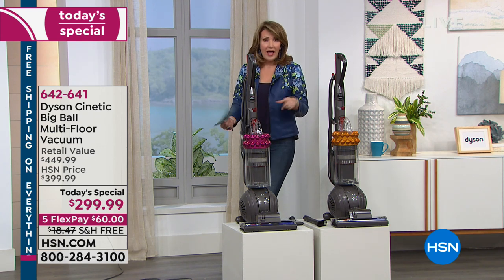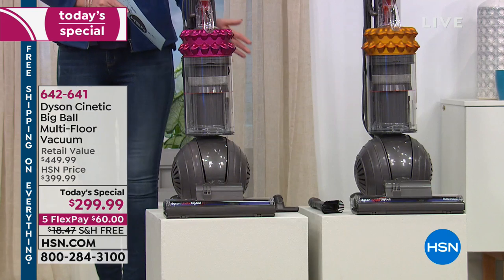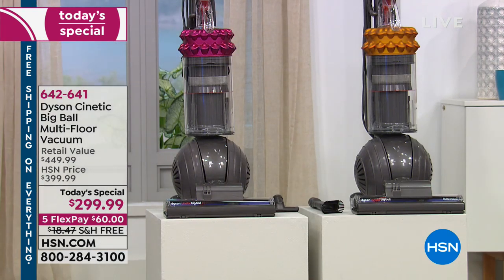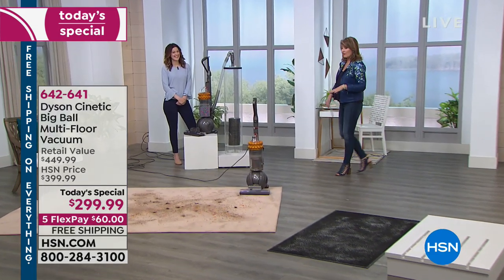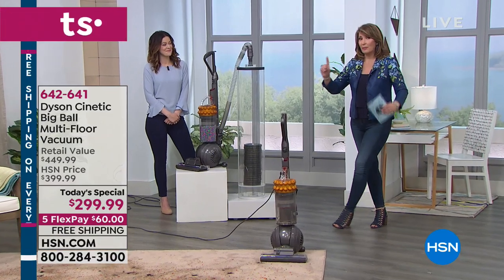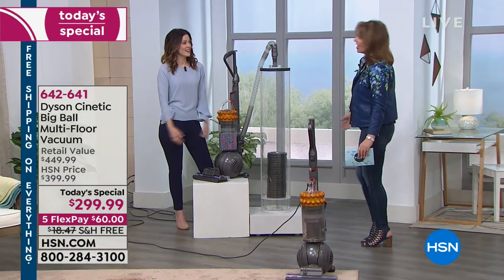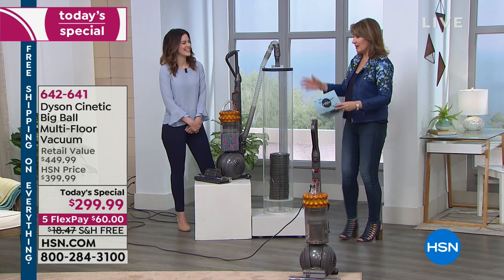We all have to vacuum, and we all love the idea of a great vacuum cleaner. This is going to do the job in a way nothing else can. The kinetic science means it's so powerful you don't have to worry about filters. You don't ever have to buy a filter — this doesn't have filters. This is Gemma Walden, our Dyson expert.